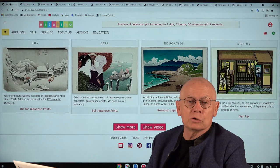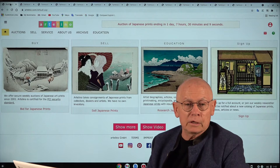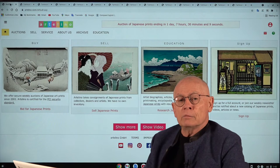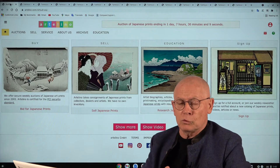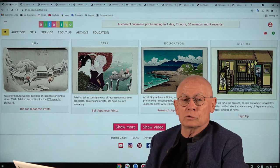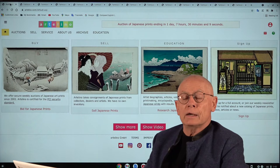Hello my friends. Welcome for another edition of the video productions by the Artelino company. My name is Dieter, your host for this video and owner of a little family company located in Bavaria in southern Germany. We have sold mainly Japanese prints since 2001 in online auctions. Today is October 16th, 2021, and we currently have auction number 1702.